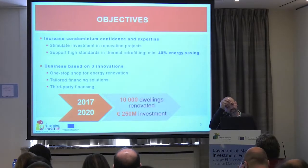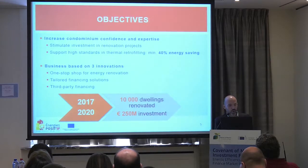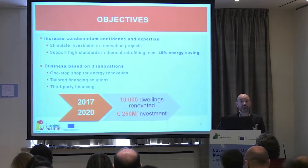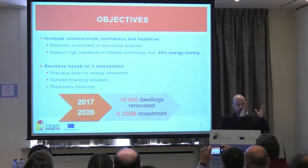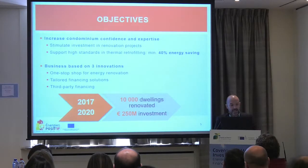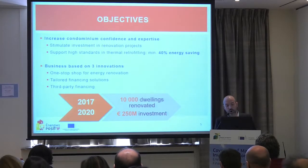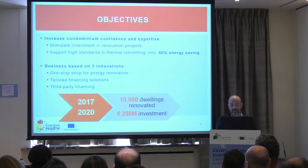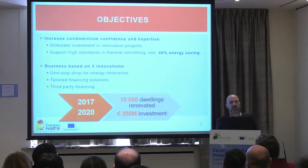Our objective is to save a minimum of 40% energy in the projects we carry out. The specificities of our model are: first, to be a one-stop shop; second, to design tailored financing solutions, because with 100 families you cannot show a general solution — it must be adapted to their specific situation; third, third-party financing. Our initial objectives were 10,000 dwellings renovated or under renovation by 2020, equivalent to 250 million euros of investment — an average of 25,000 euros per dwelling, which is what's necessary for real energy efficiency.